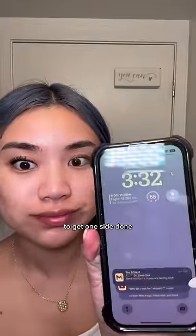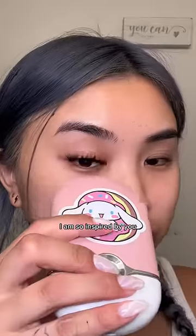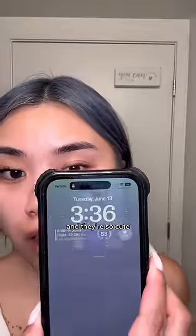It took me about 20 minutes to get one side done. By the way, these are Glamnetics DIY lash extensions — and Ann, if you're watching this, I am so inspired by you. These lashes are called Virgo and they're so cute!